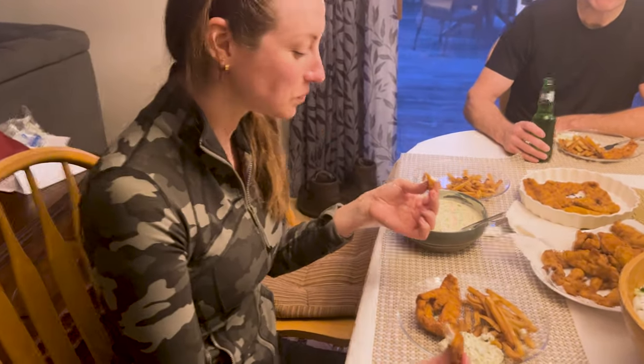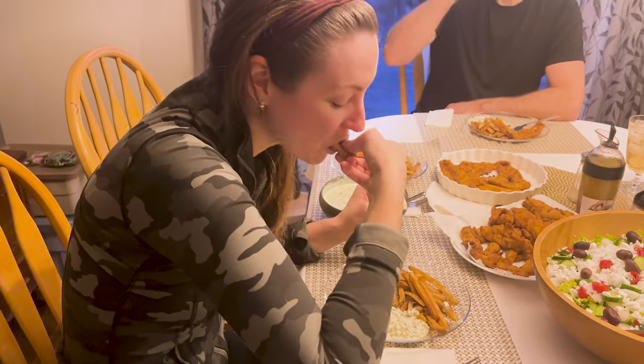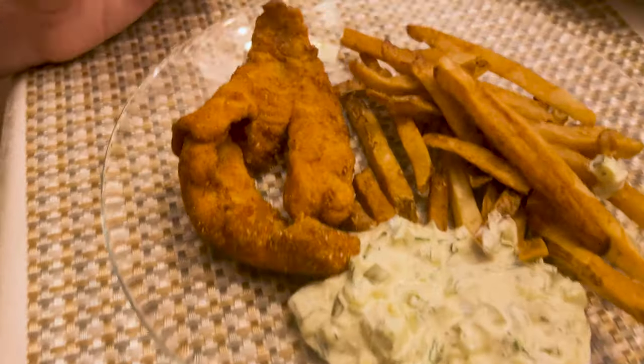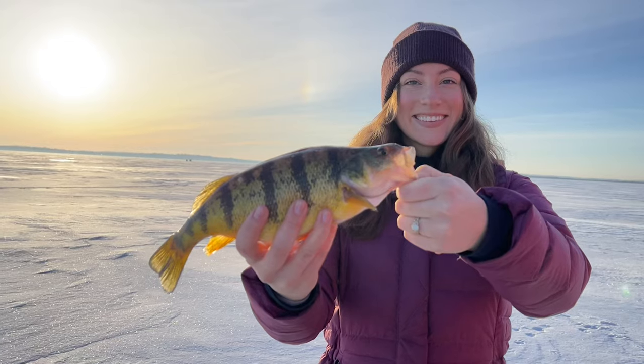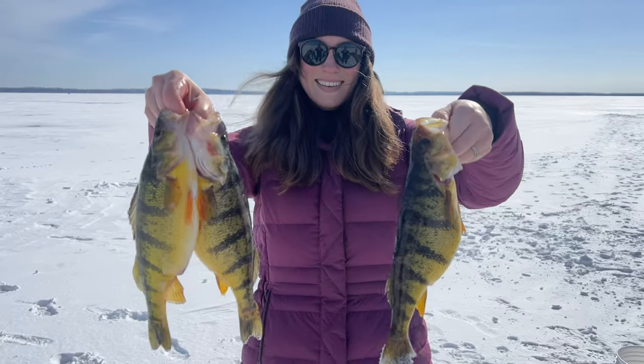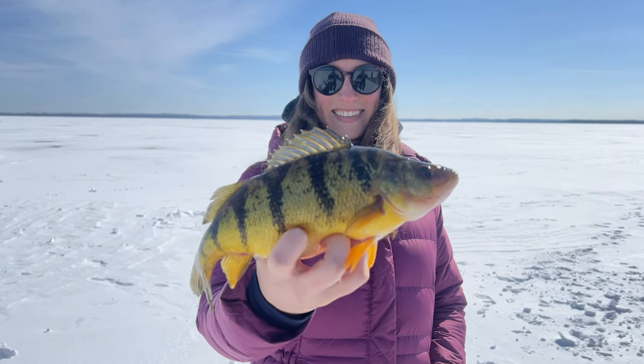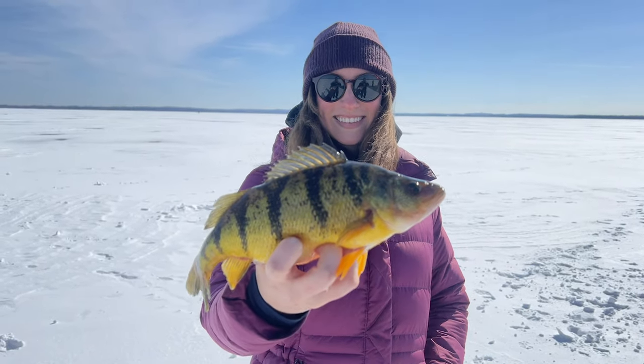How's the tartar sauce? Delicious. Thanks for watching guys — we had an amazing day on the lake and it was great to share our catch with family. We have lots more adventures to come, so hit that subscribe button to stay tuned. This is the video YouTube thinks you should watch next. See you next time!